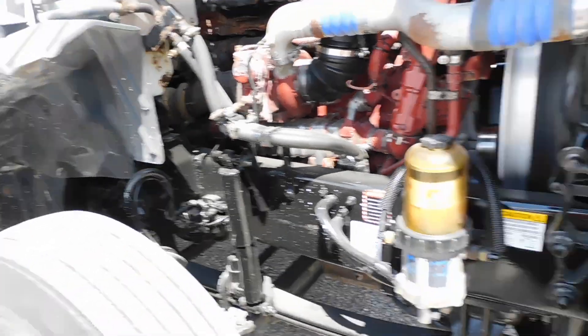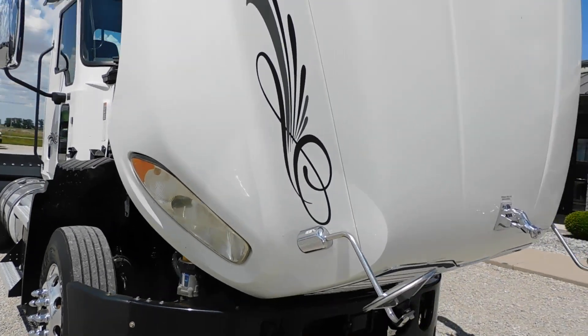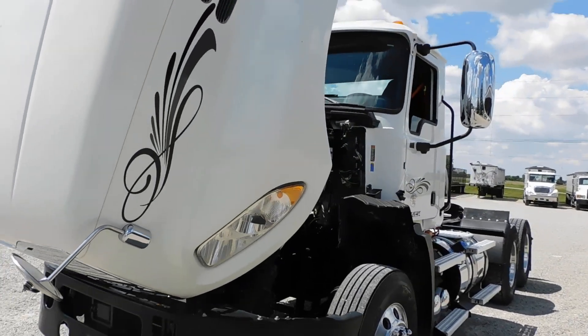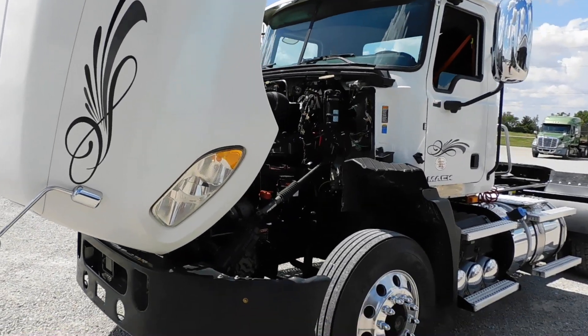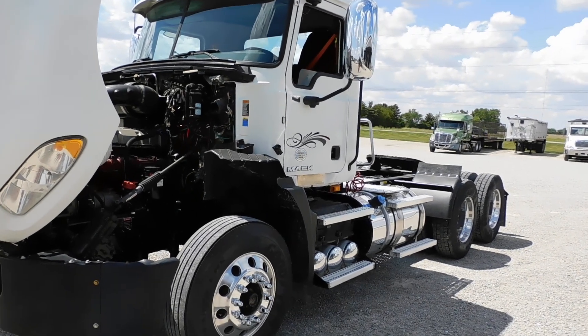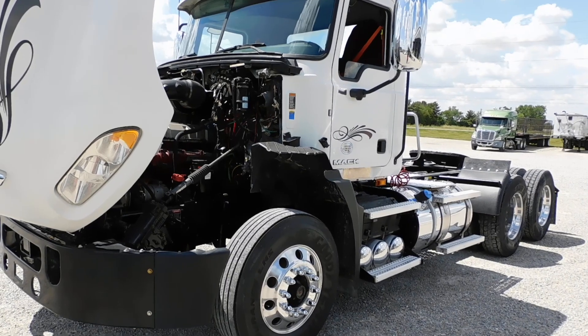Very nice truck. If you're interested, be sure to reach out to Roland Truck and Equipment at 937-548-4200. Reference truck number 2839, a 2017 Mack. Thanks for watching — we'll be back with another video. Have a wonderful day.